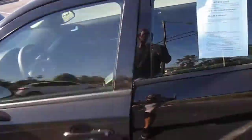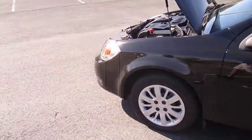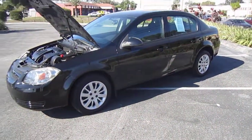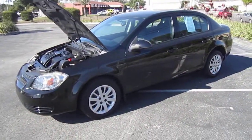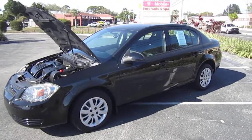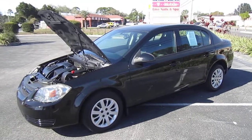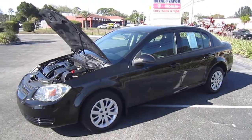So here it is — a beautiful 2009 Chevy Cobalt 1LT package that you can find exclusively for a great price at meticulousmotorsinc.com. Please rate and subscribe to our YouTube channel, and like or comment on any of our videos because your feedback is much appreciated. Thank you for taking the time to watch this video today, and as always, we will see you next time.